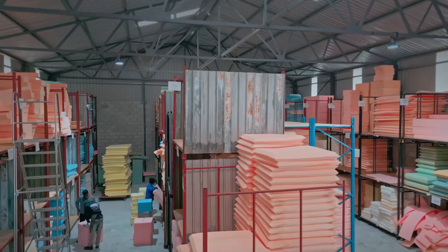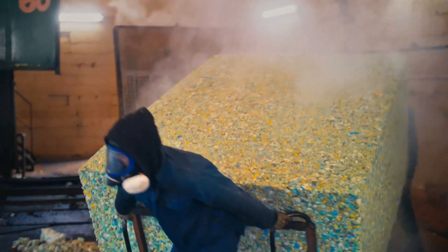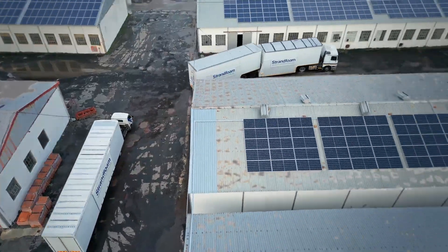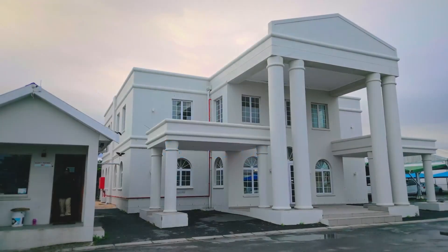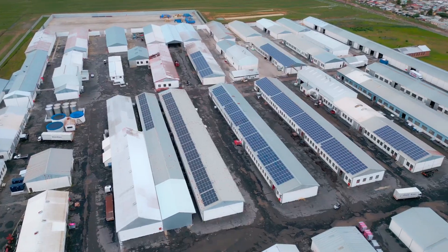From raw materials to quality foam fit for a king, our manufacturing process provides you with exceptional foam solutions. Strand Foam — South Africa's largest independent polyurethane and plastic foam manufacturer, with more than half a century of experience and service excellence.